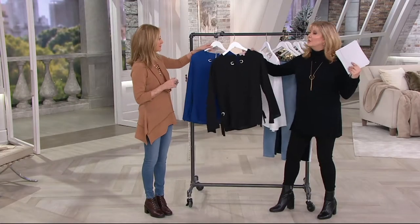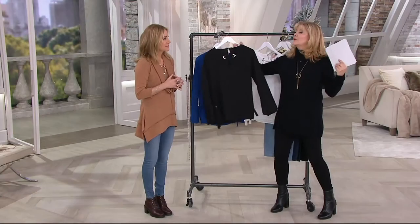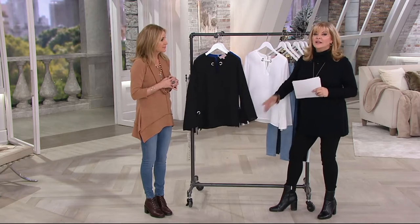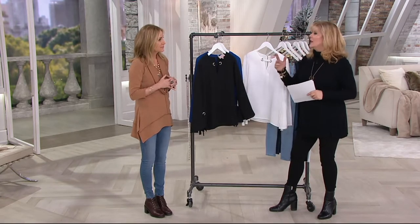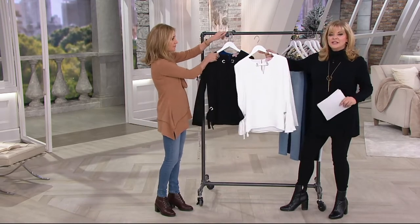Here it is in black — with the black jeans I have on, or you could wear it with white jeans or blue jeans. Coming up during Halston, I have a new Ponte straight skirt that would be gorgeous with something like that. That's the versatility.